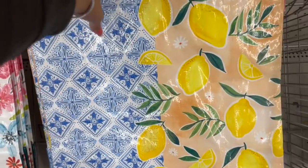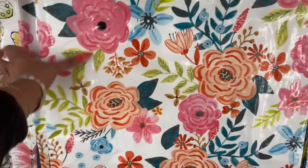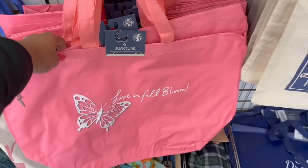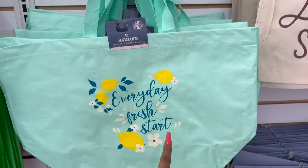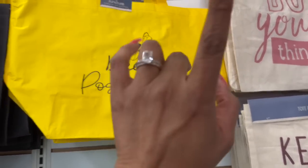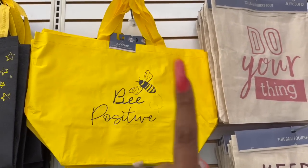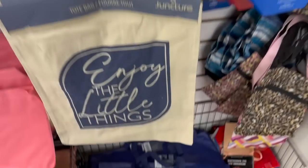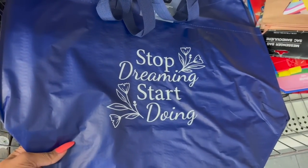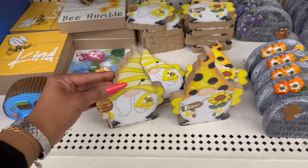My favorite reusable totes by Juncture are back — I love the lemon one. They switched it up this year for summer bags with a tie-dye, floral, and butterfly design. Look at these — 'Live in Full Bloom,' 'Every Day is a Fresh Start,' and 'Be Positive.' I'm probably going to pick up the Be Positive one for our little bee-themed subscriber gift.